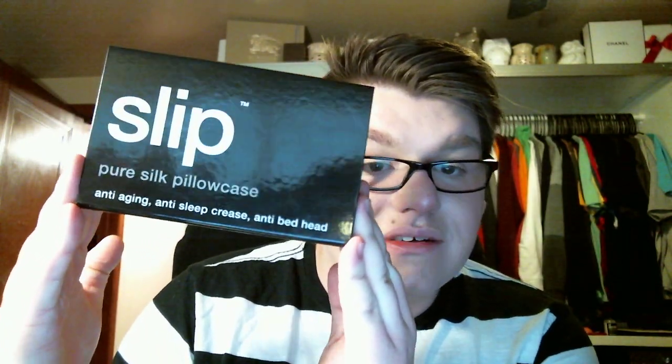It is the Slip Pure Silk Pillowcase. This looks so interesting — I saw it at Sephora. It was really awesome, it was like $80, but I'm like, I would never buy it. But I'm glad that I got it as an Easter present. It is an anti-aging, anti-sleep crease, and anti-bedhead pillowcase. I put it on my pillow — I haven't washed it yet, but I was just showing you guys.